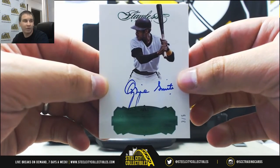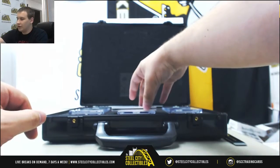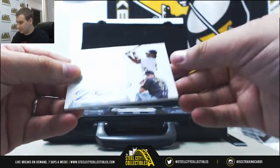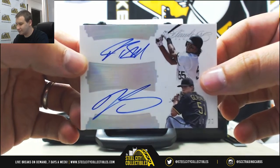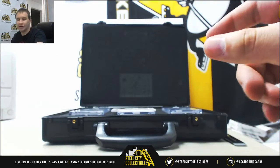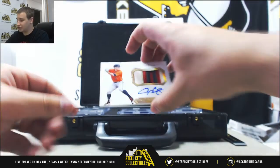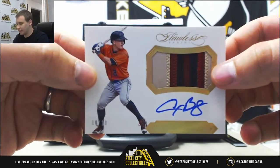We've got a dual auto, this one is 17 of 25 — Josh Bell and Tyler Glasnow, a little Pirates auto. And we've got a patch auto: Alex Bregman, 10 of 10 for the Astros.